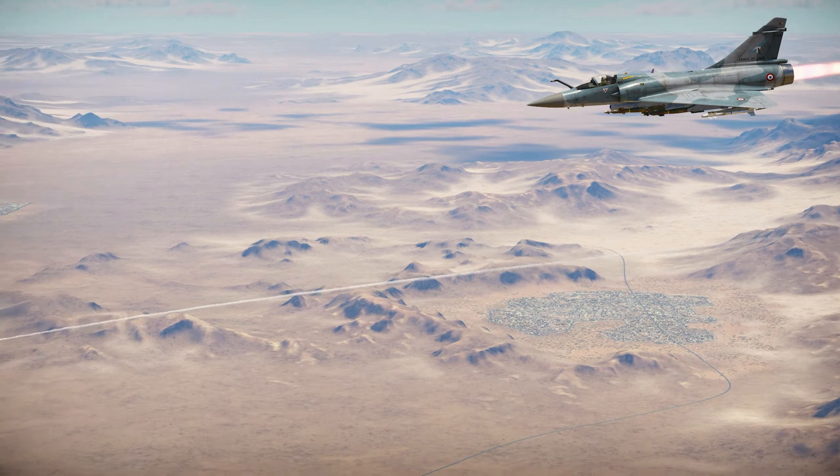Once the Gripen gets Fox-3 missiles, it will potentially be the best aircraft in the game, depending on what counters are added. It has an amazing radar, amazing engine performance, and amazing air-to-ground capability. I love the laser-guided bombs — you can argue that Mavericks and other options may be better depending on your preferred style of ground attack, but it can carry AGMs as well. You can take Paveways and with the Gripen's performance, drop them from a very far distance.